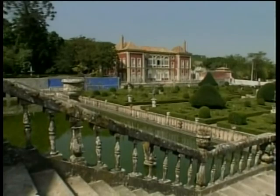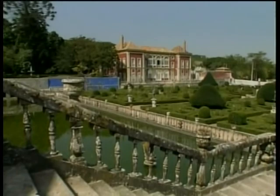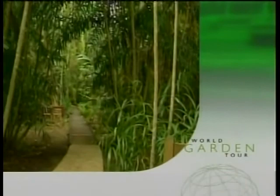When World Garden Tour returns, we'll revisit the Flecker Botanical Garden in Australia, where you will discover rainforest plants that you can grow in many of your homes and gardens.